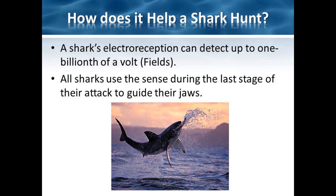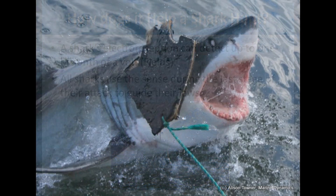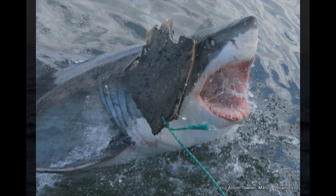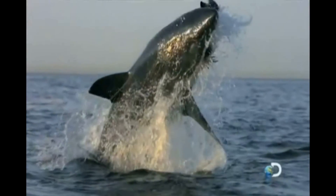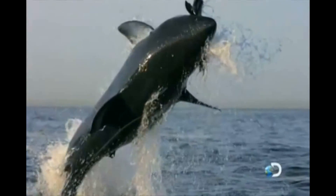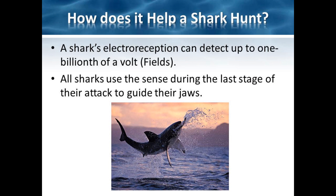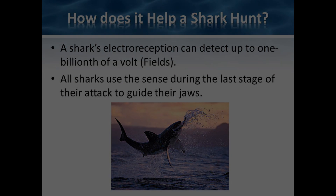Electro-receptors are used as a shark enters its last stage of attack to guide their jaws. Many sharks roll back their eyes to protect them, but even when blind, they know exactly where their prey is. The sense also serves as a way for a shark to sense any living prey from a long distance. When combined with a shark's lateral lines, which allow it to detect disturbances in the water by another animal, a shark can easily detect and track its prey.